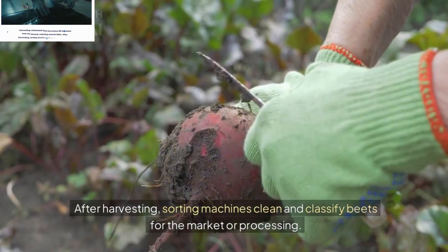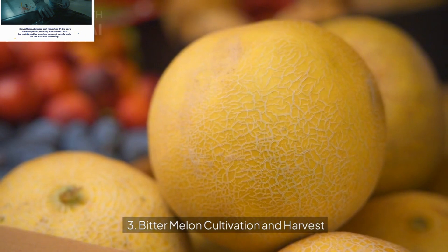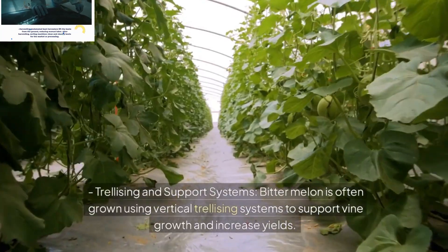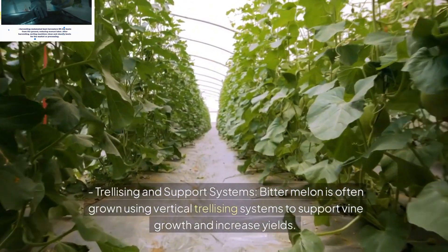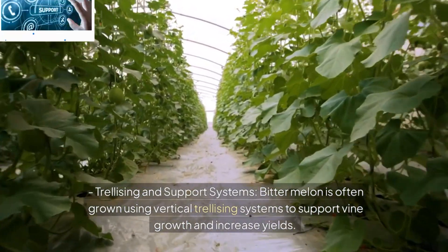3. Bitter Melon Cultivation and Harvest. Trellising and Support Systems: Bitter melon is often grown using vertical trellising systems to support vine growth and increase yields. Automation in trellising systems reduces manual labor for installation and maintenance.